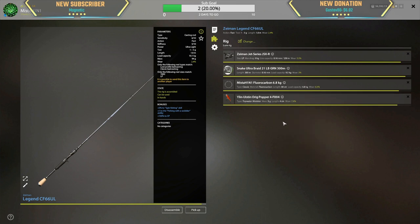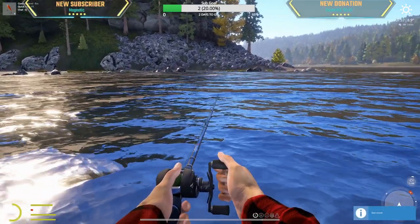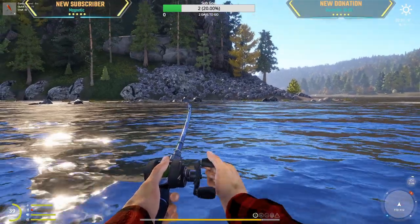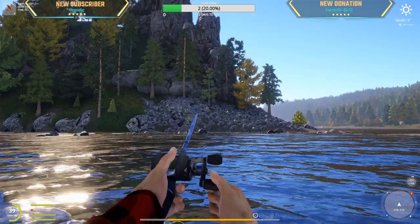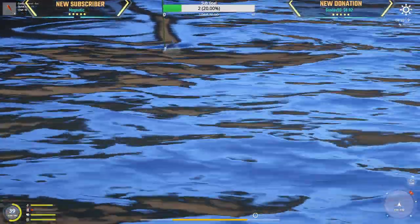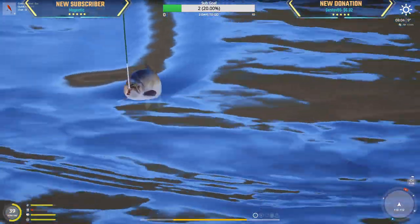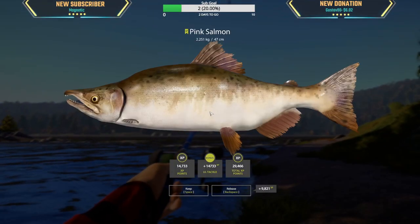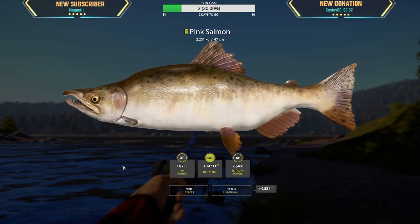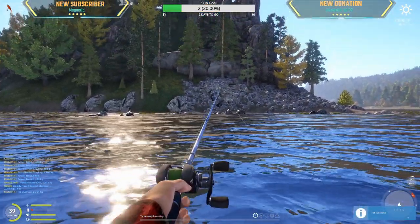Using the 4F004 original popper — very good bite rate. Oh wow, that is a pinky! Look how big that thing is — 2.251 kg pink salmon. That is going to be worth some good money. Wowsers!